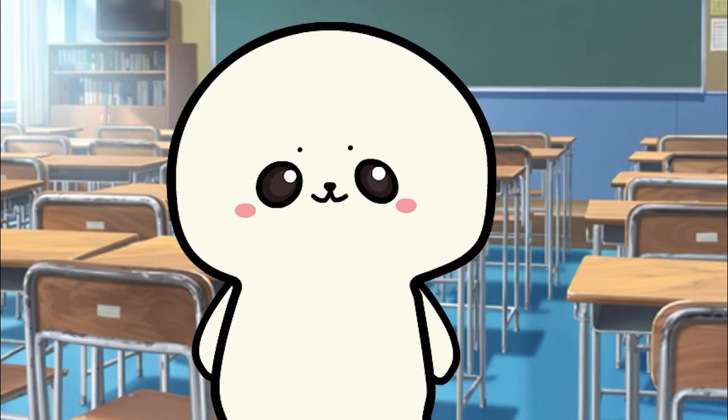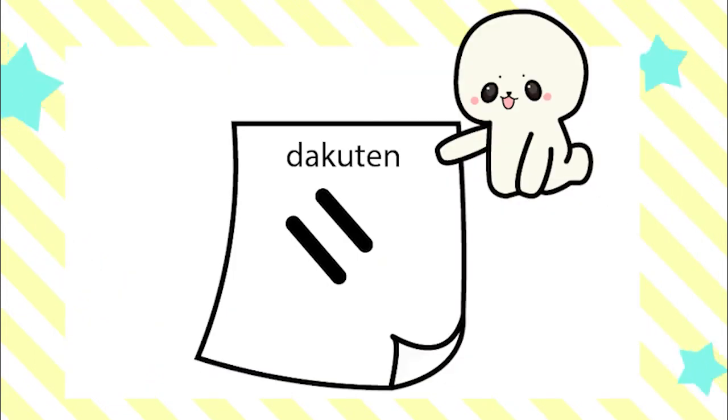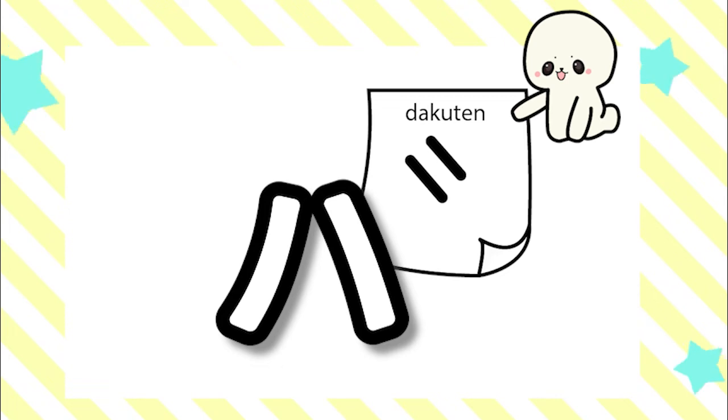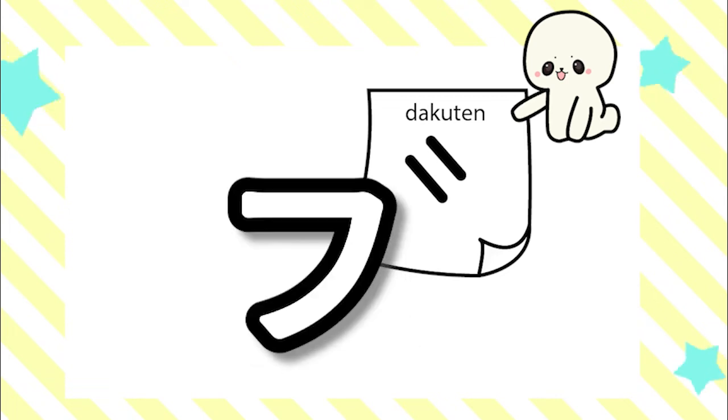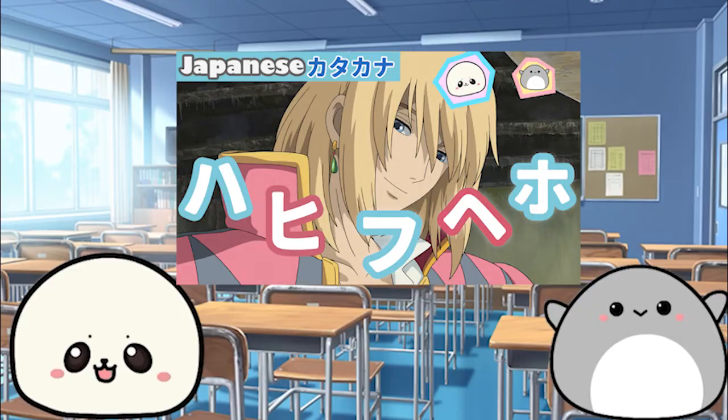Here's how to write them. To write バ、ビ、ブ、ベ、ボ, all you have to do is add 濁点 on ハ、ヒ、フ、ヘ、ホ. If you'd like to learn how to write ハ、ヒ、フ、ヘ、ホ, please check this video.